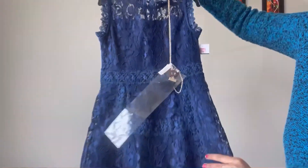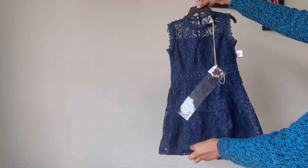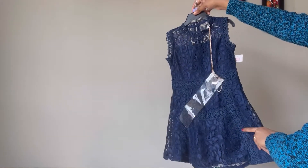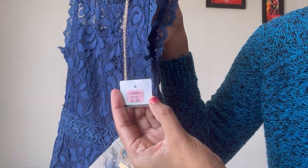It is very nice. This dress is the full view. We will see two layers. The original price is $58. The clearance price is $8.69.